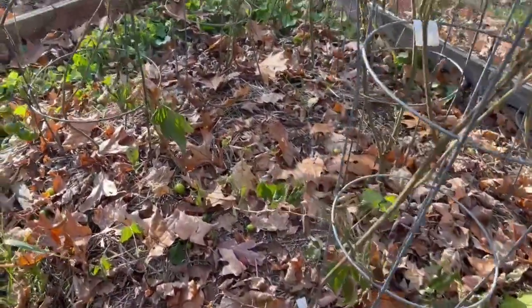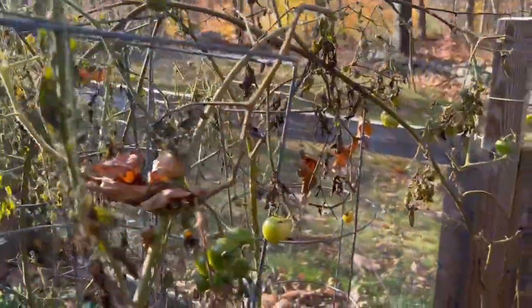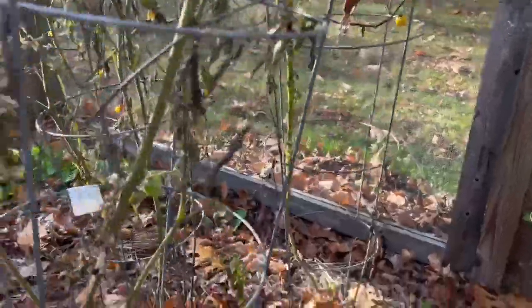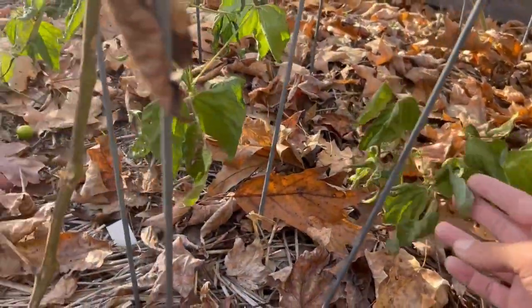Over here you can see my cherry tomato bed — same fate. Lots of shriveled up tomatoes and a few green ones I didn't get out to harvest. Down here there's some more beans that are shriveled up, so we're not gonna get anything from those. Now it is actually just about time to plant garlic in my area, so what I'm going to be doing is ripping all those dead plants out of that cherry tomato bed and replanting it with garlic. I'll make a video of that soon and take you guys along. Garlic is one thing that does get planted in the garden once it's already cold and fall.